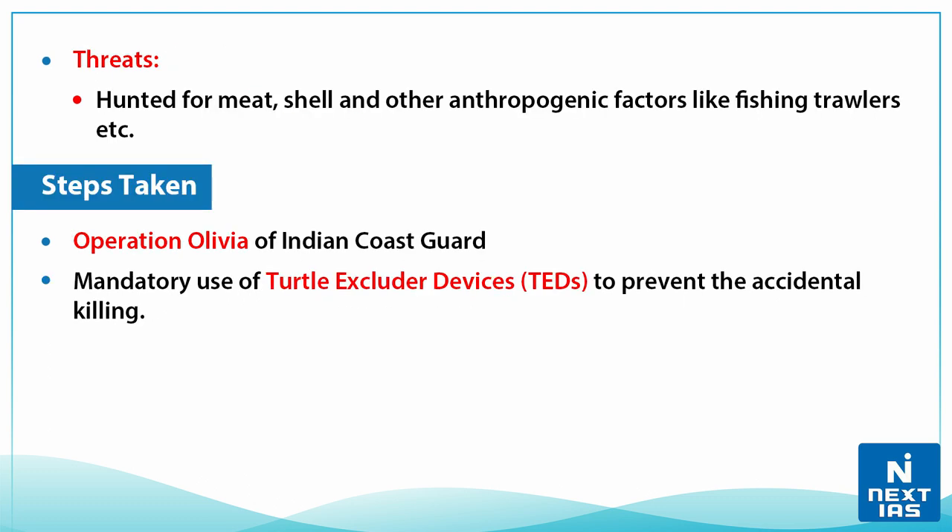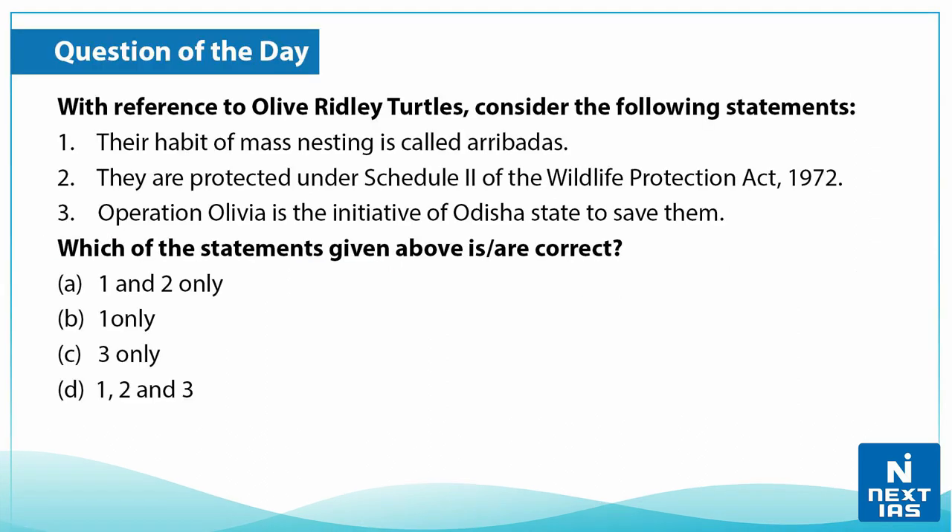These turtles are under threat as they are hunted for meat and shell, and from anthropogenic factors like fishing trawlers. A fishing trawler is a commercial fishing vessel that uses fishing nets. Steps taken by the government include Operation Olivia by the Indian Coast Guard. To prevent accidental killings, the government has also mandated the use of Turtle Excluder Devices — a specialized device that allows a captured sea turtle to escape when caught in a fishing net.